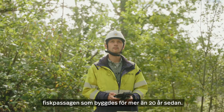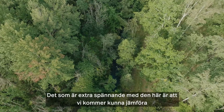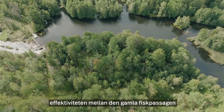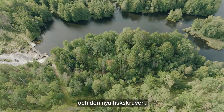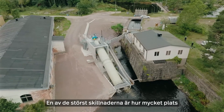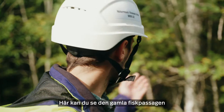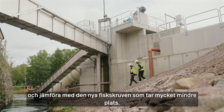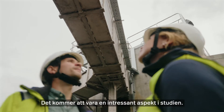So here you can see the old nature-like fishway that was built over 20 years ago. What's really cool about this project is we're actually able to compare the efficiency of the old nature-like fishway to the efficiency of the new screw turbine. One of the biggest differences between them is just the amount of space that they take up, and you can see the new screw turbine takes a lot less. That'll be a really interesting aspect to look into in the study.